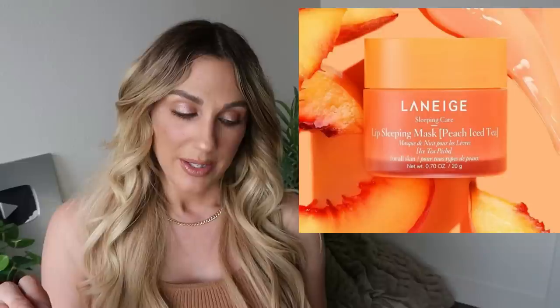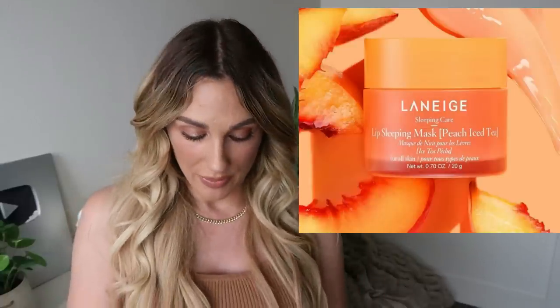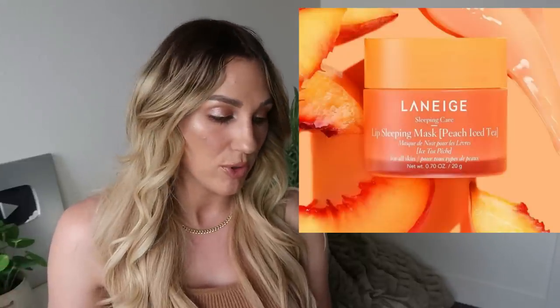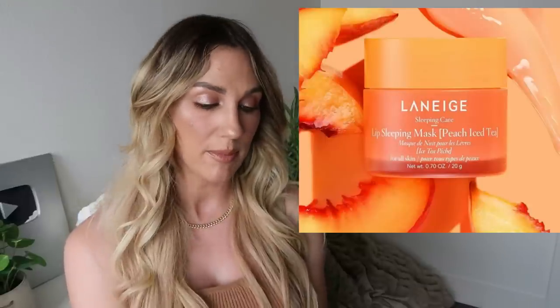Speaking of lip balms, there's a new lip sleeping mask from Laneige in Peach Iced Tea for $22 — it's a leave-on mask. I've been wearing the Laneige Lip Sleeping Mask for years and continually repurchase it. The one I have right now is a purple one — I think grapefruit or grape. I'm actually scraping the bottom of mine. This peach iced tea one just sounds refreshing. It's enriched with vitamin C and antioxidants. If it's still available by the time I need it, I would definitely buy this one.